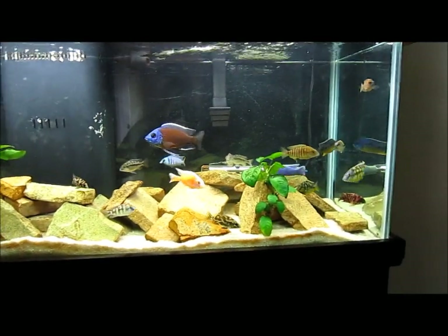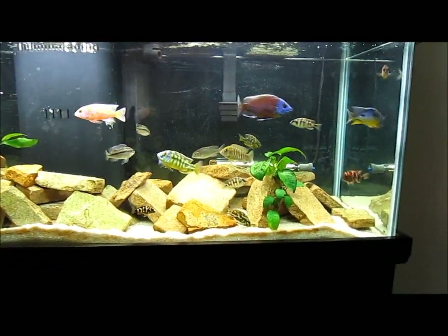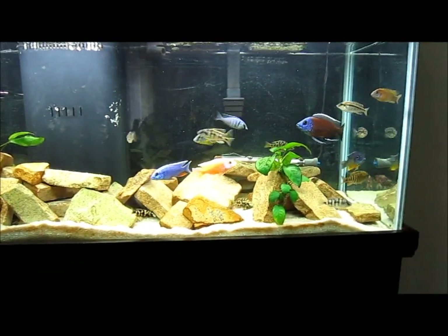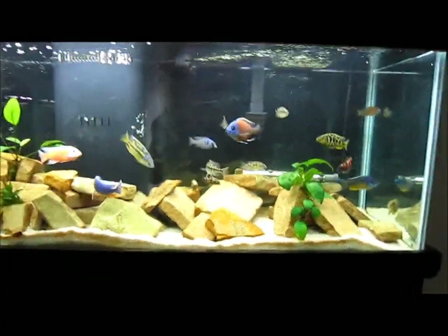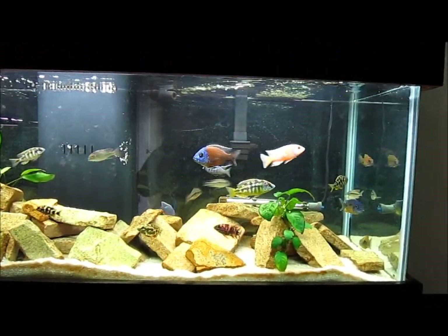So Haps are carnivorous and they generally get a little bit bigger. Some of those ambush predators I was talking about can get up to a foot, especially in aquariums because of the diet they get. Peacocks usually get five to six inches, as do a lot of the other Haps. And then the Mbuna, which I'll talk about in a second when I get back to the computer, generally stay a little smaller.